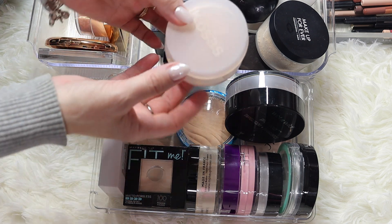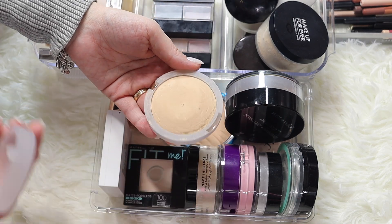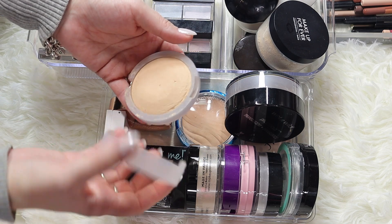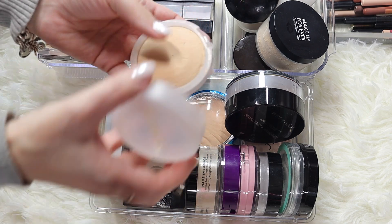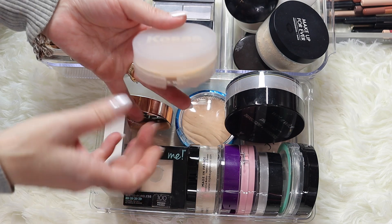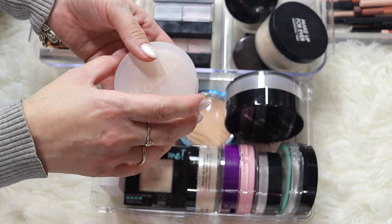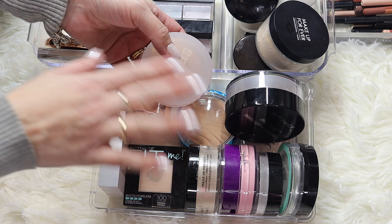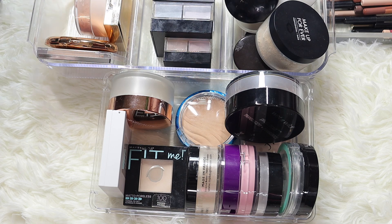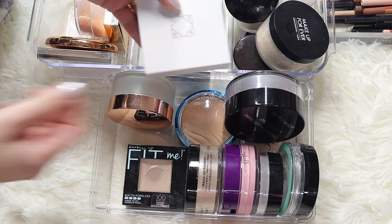Let's start with this one from Kosas. You guys can see how the packaging is broken, it smells like chalk, and this is something I'm going to get rid of. I never really enjoyed it, never did anything for me. This is not a good product in my opinion. Unfortunately I haven't been that lucky with Kosas - same with their brow products, they turn out not so good. So this has to go.